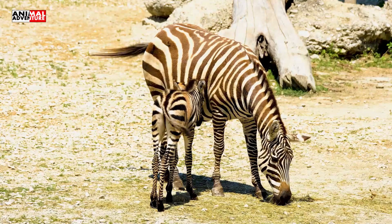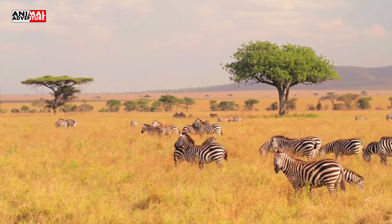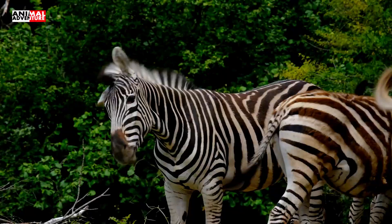Stripes provide protection against predators because zebras live in large herds, and too many stripes in one place usually confuse the predator — he can't choose which animal he should hunt.